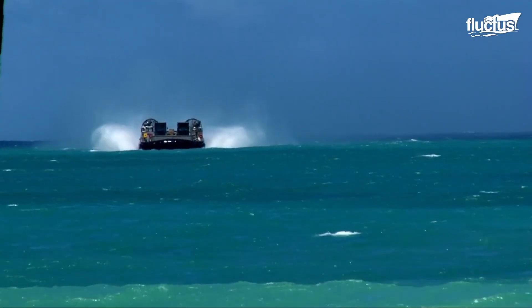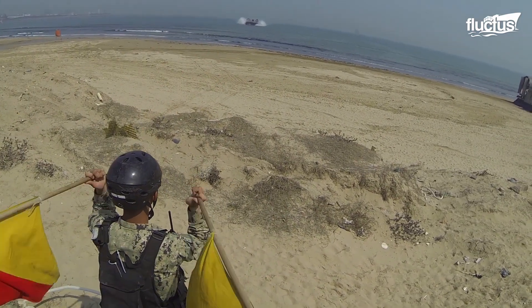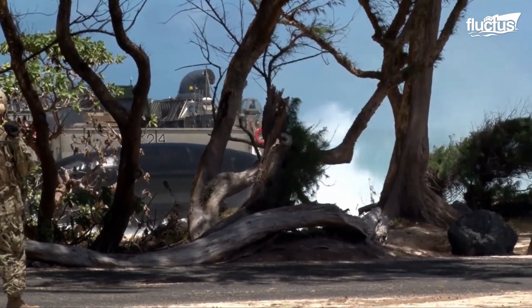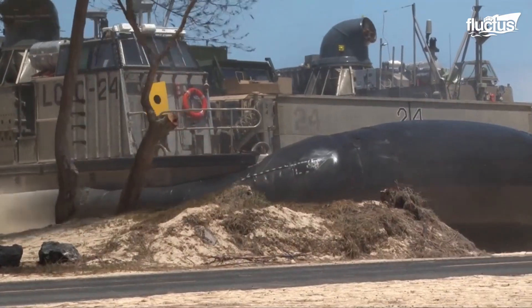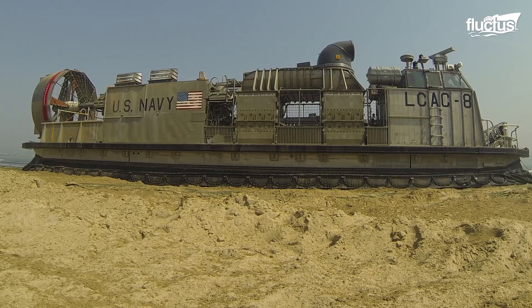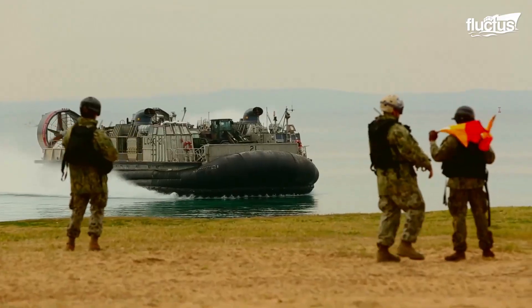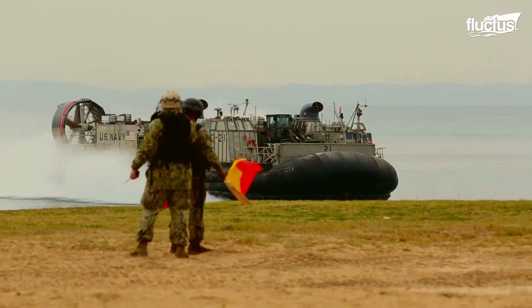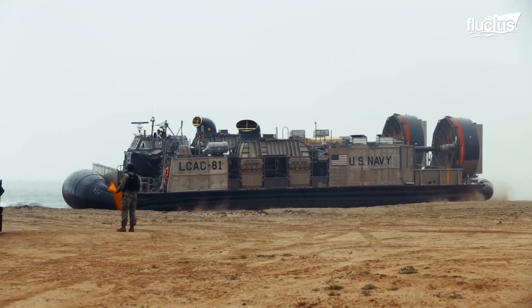As an LCAC approaches a shoreline landing zone, or LZ, it changes from waterborne to ground effect, where the cushion of air it rides on is restricted between the LCAC's underskirt and the beach surface. Each LZ typically has a designated landing signal officer, or LSO, assigned by a beach master unit or a landing force shore party, to direct the LCAC.